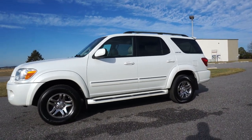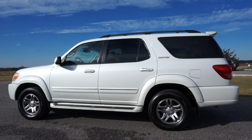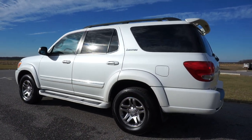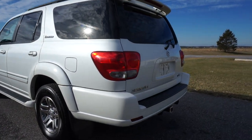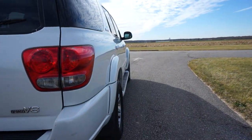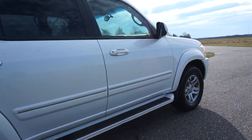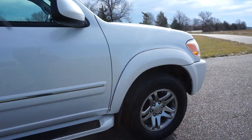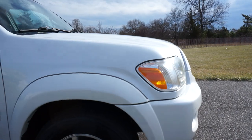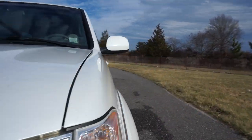It's white with a tan interior. A little over 100,000 miles. Runs and drives fantastic, no issues. It's got the tow package and the I-Force V8. Moonroof. I think every conceivable option on this truck. Just inspected and ready to go.